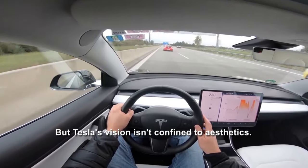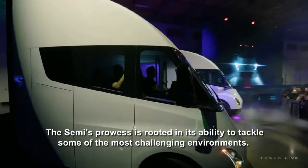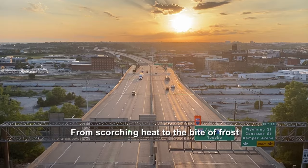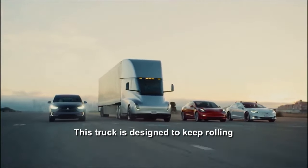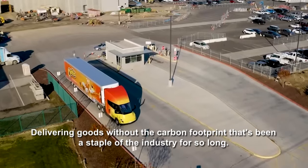Tesla's vision isn't confined to aesthetics. The Semi's prowess is rooted in its ability to tackle some of the most challenging environments. From scorching heat to the bite of frost, this truck is designed to keep rolling, delivering goods without the carbon footprint that's been a staple of the industry for so long.